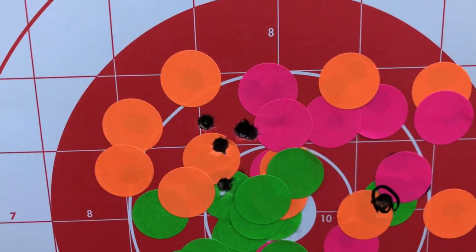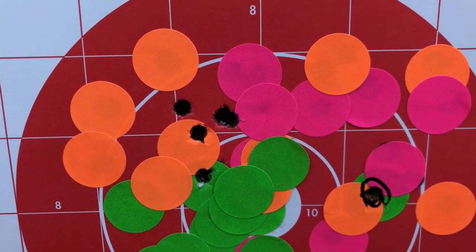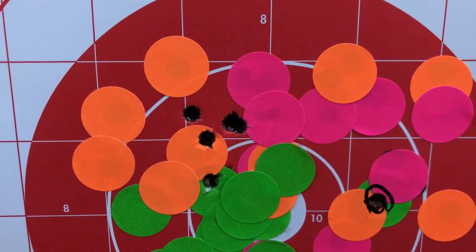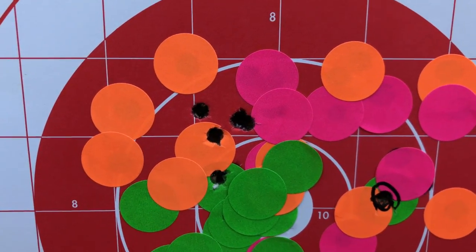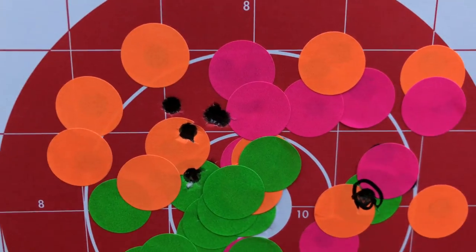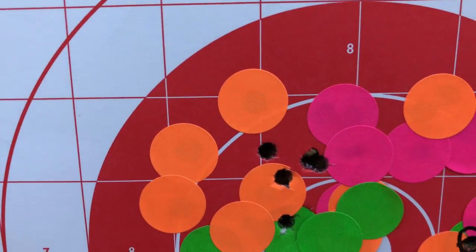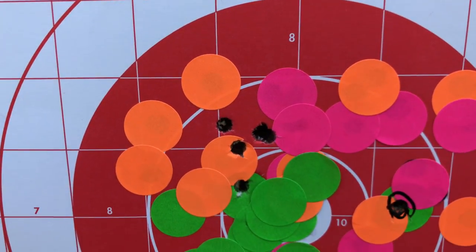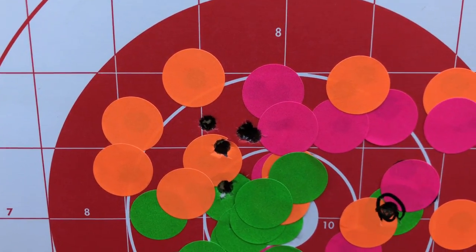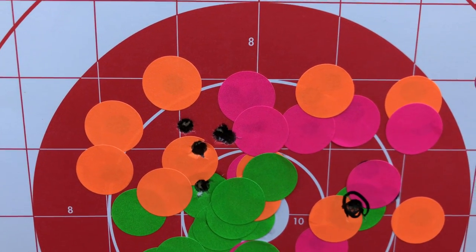75 grain match .223 at 75 yards, non-magnified EOTech, 16 inch Stag, minimal wind, 50-55 degrees outside today. That is one inch — definitely under one inch if you threw away that one flyer — but that's the best group I've shot today. Really seems that the 1-in-9 twist 16 inch Stag likes the heavier stuff. Impressed.